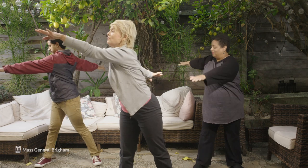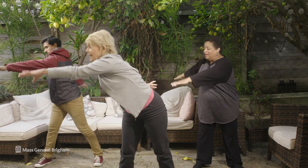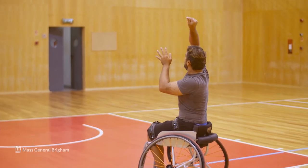Recommendation number three: physical activity. Ideally, you should avoid any activities where you can cut or injure your dialysis access. The best thing you can do is often simple — find an easy and accessible way to move your body every day.